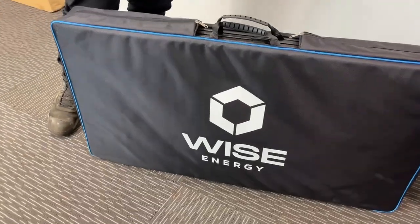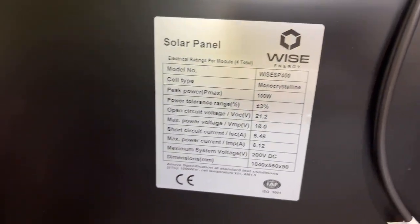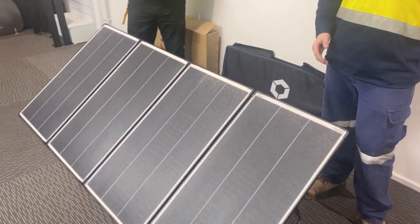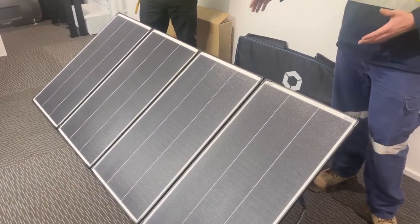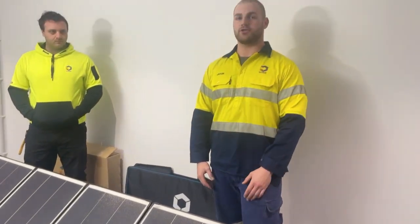Unlike other solar panels, the form factor of our 400 watt foldable panel matches a true 400 watt output. Other solar panels marketed as 400 watt have a physical size that is half or even smaller, leading you to believe they truly cannot output 400 watts — so you're paying for something you truly cannot achieve.